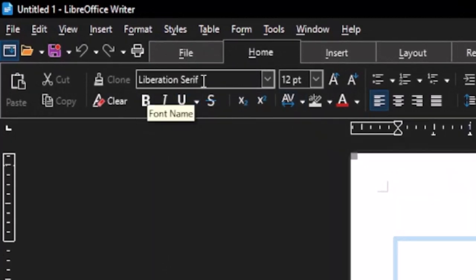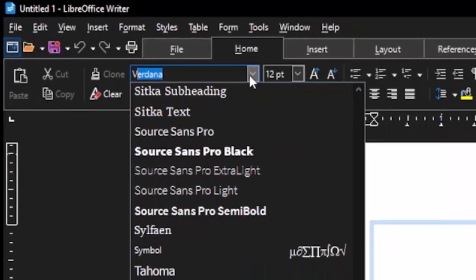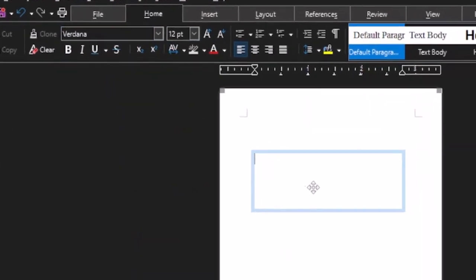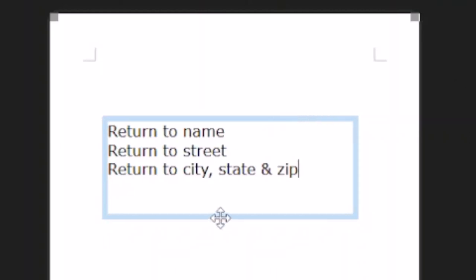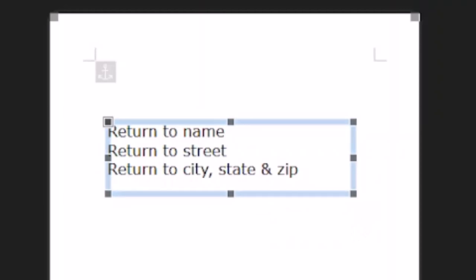I'll drop down the font list, press V to jump to Verdana, click on it, and leave the font size at 12 points. In the text box I'll type my return address: return-to name, return-to street, return-to city, state, and zip. You can also resize this box by clicking on its edge to get handles. The box is not positioned correctly yet — I need to rotate it.